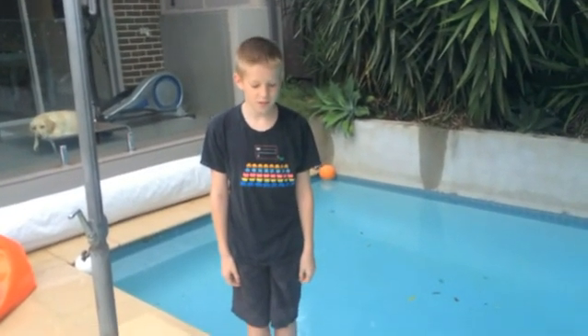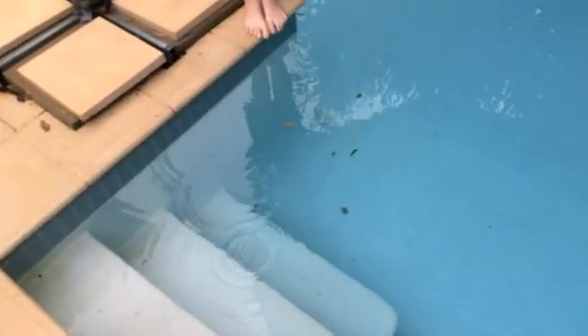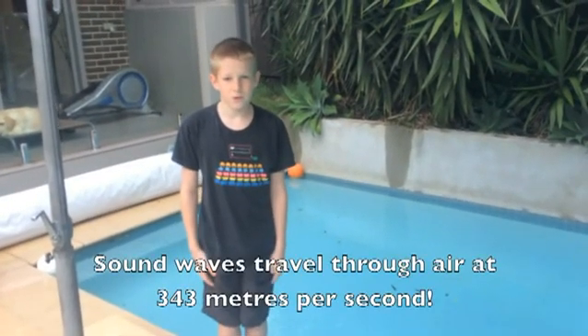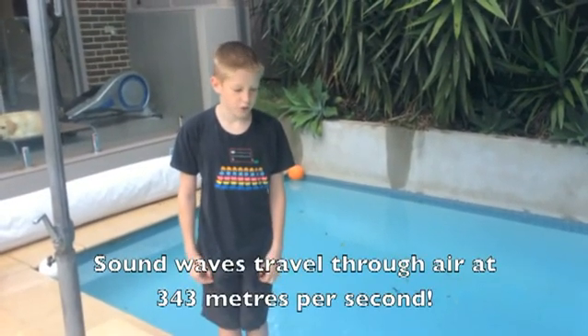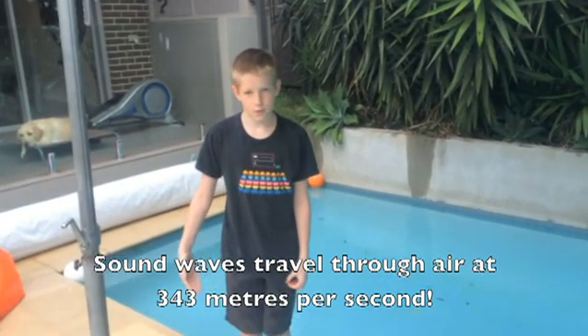To understand sound, it helps to understand waves. When drops of water hit my pool's surface, they create ripples — small waves moving along the water. Sound also moves in waves. For an object to make a sound, it must vibrate. These vibrations travel through the air the same way ripples move through water. When these vibrations get to our ears, it makes our eardrums vibrate, and then our brain converts this into sound.